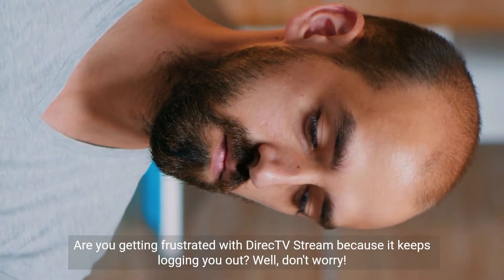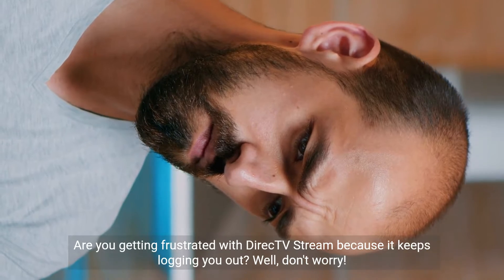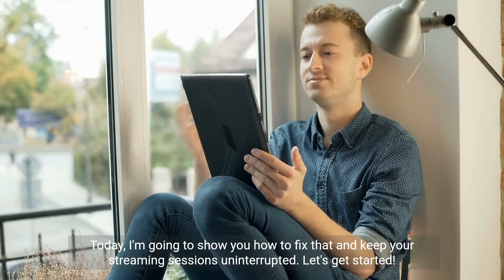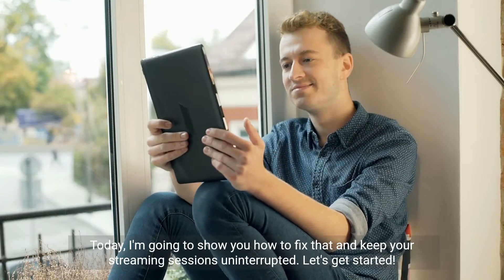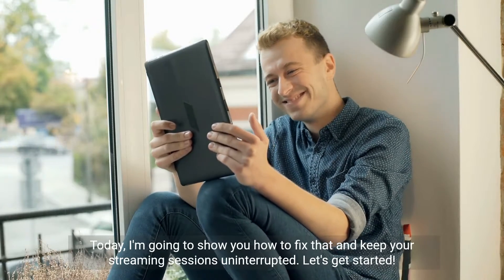Are you getting frustrated with DirecTV Stream because it keeps logging you out? Well, don't worry! Today, I'm going to show you how to fix that and keep your streaming sessions uninterrupted. Let's get started!